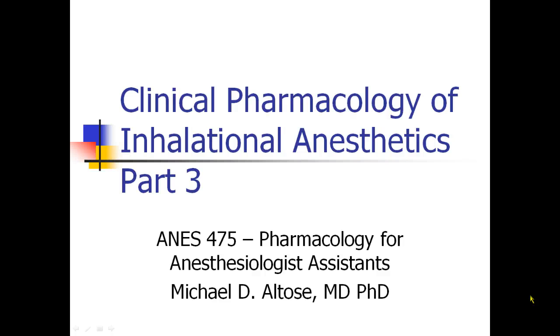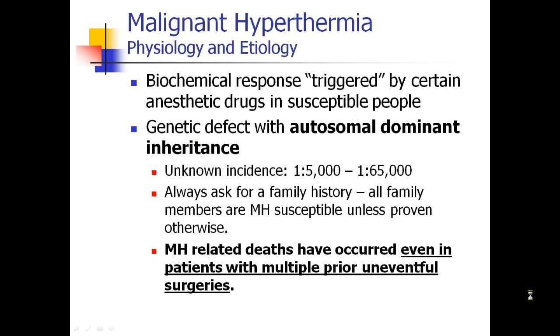This is Michael Altos recording Clinical Pharmacology of Inhalational Anesthetics, Part 3. The last thing I'd like to talk about is malignant hyperthermia, which you may have encountered in some of your other lectures, but I think it's an important pharmacological concept for us to cover.